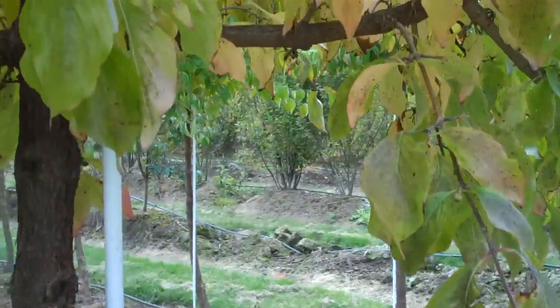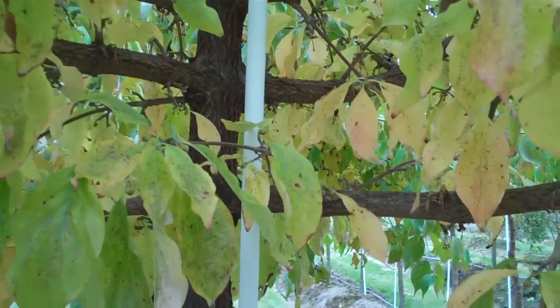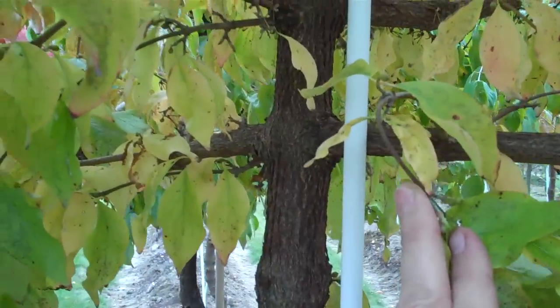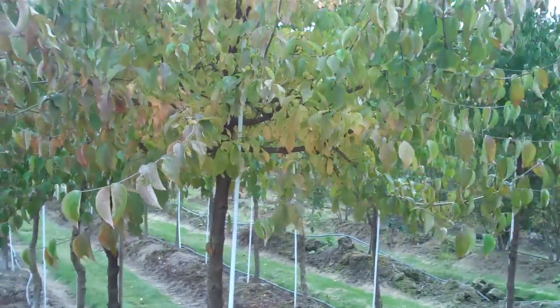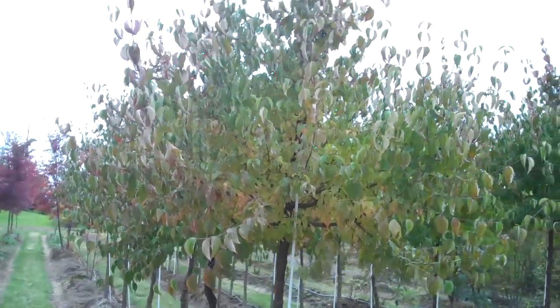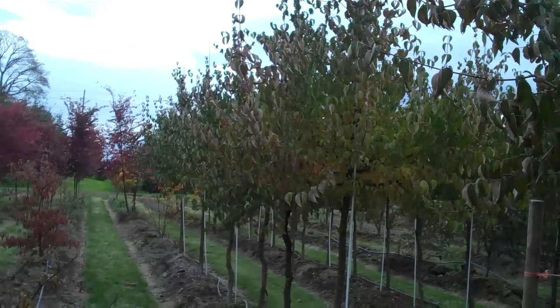It has a good broad branch structure. Nice small tree if you don't mind the heavy fruit set.